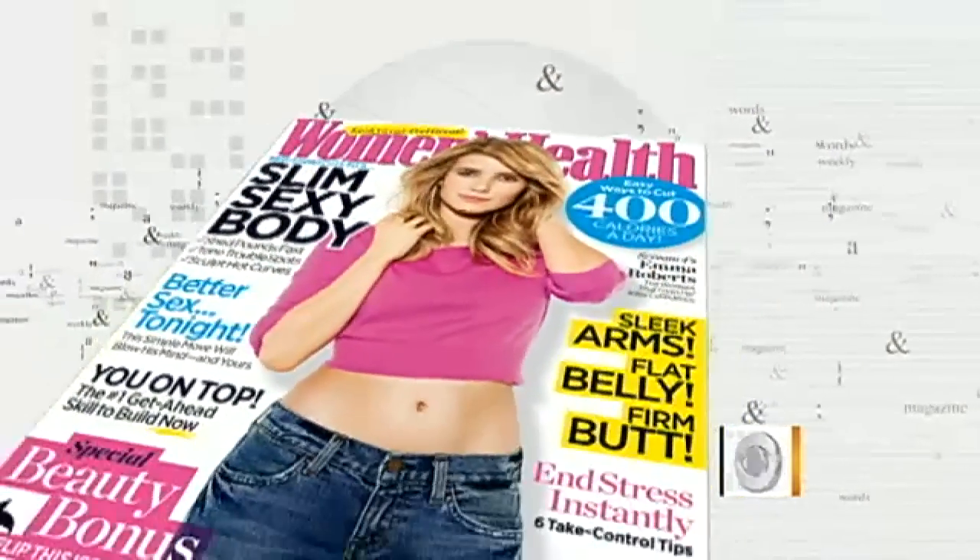A lot of you have been probably hiding your legs under pants and tights all winter long, and now it's time to bring them out for spring. So you need to get them ready with good advice from Sasha DeGersdorf, Senior Editor of Women's Health Magazine. Great to have you with us, Sasha. Thanks for having me.